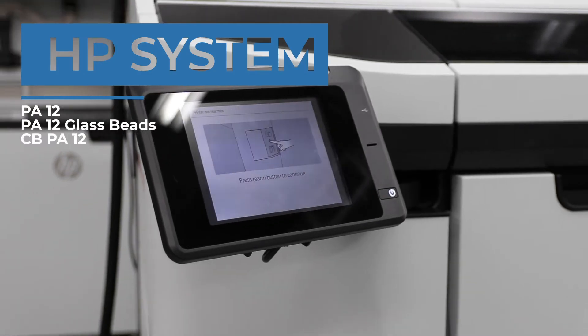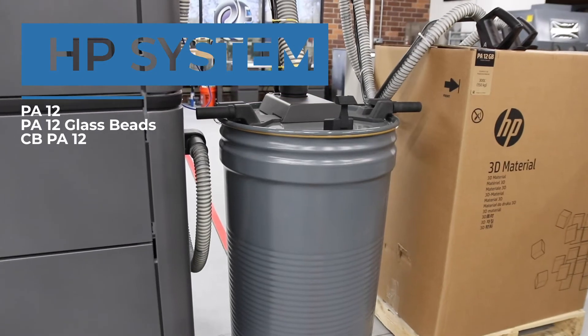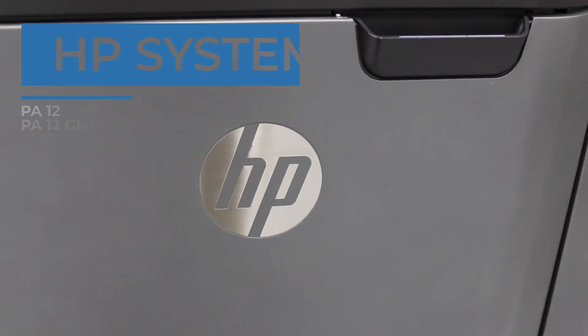We have different options available on our different platforms. The HP has PA12 nylon, and then we have the PA12 glass bead nylon, which is a more rigid material.